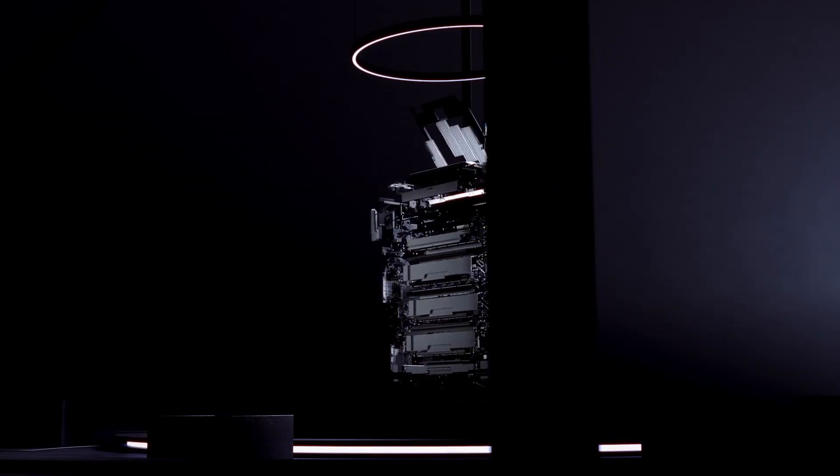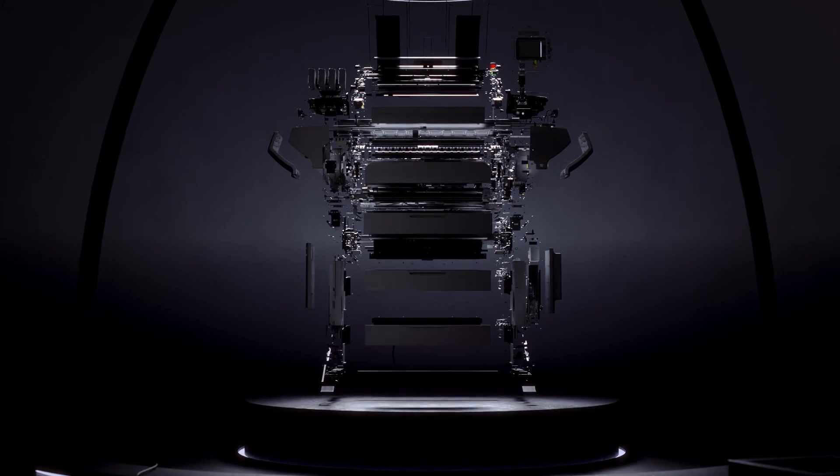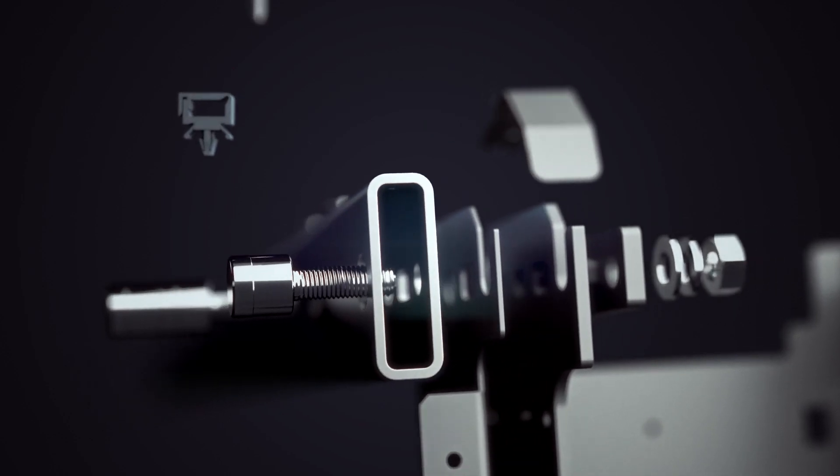The world you design. The world you make. The world you build. For more than 85 years, Canon has been there, helping you bring it all together.